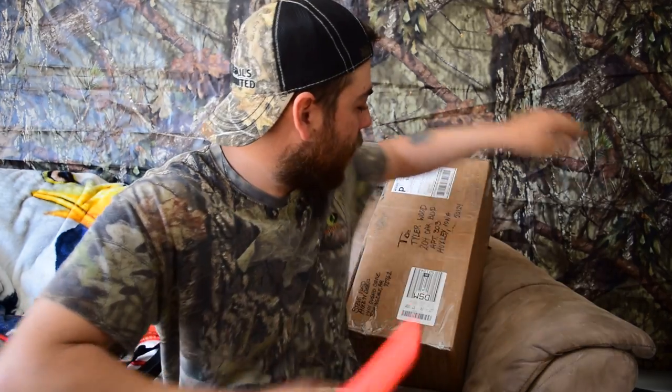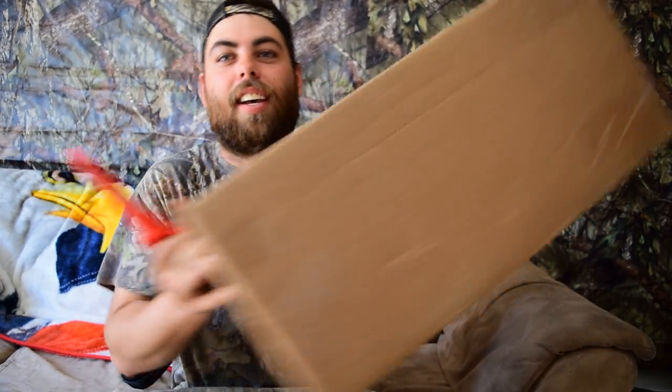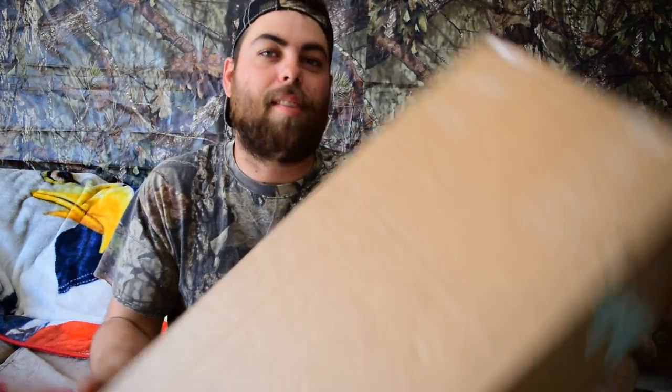Hey guys, how's it going? Today's a special video — I have an unboxing to do. This came from Steven over at Hiking Deep, a really cool guy, really cool channel. I want you guys to go ahead and check him out. I'm excited about this, I have a good idea what's in here, so let's get into it. More knife!